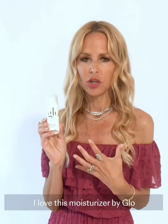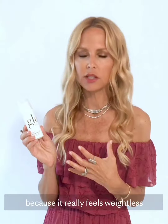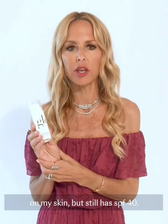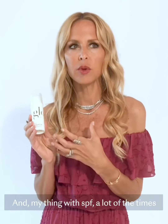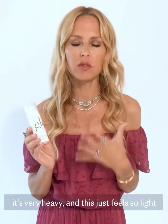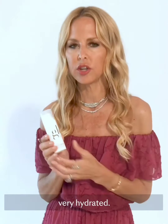I love this moisturizer by Glow because it really feels weightless on my skin but still has SPF 40. My thing with SPF is that a lot of the time it's very heavy, and this just feels so light and so good and leaves my skin very hydrated.